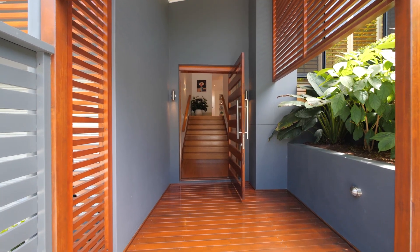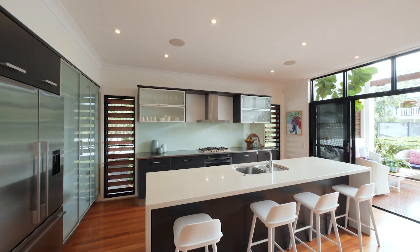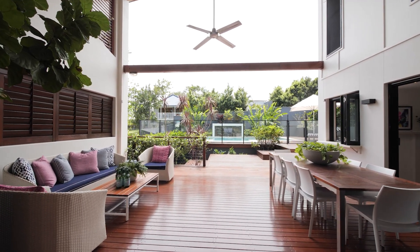From the front door there is open-plan dining, living, and of course the central kitchen. There's also a media room that has a wonderful connection to that vast entertaining area outdoors.